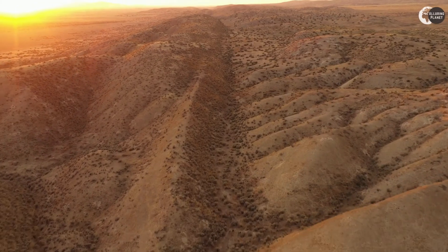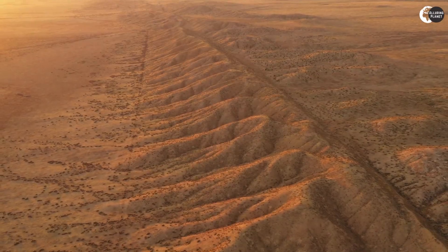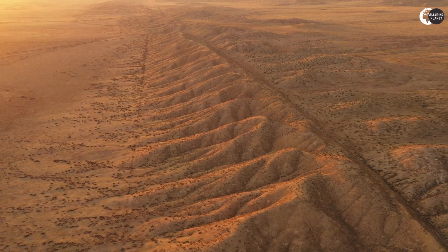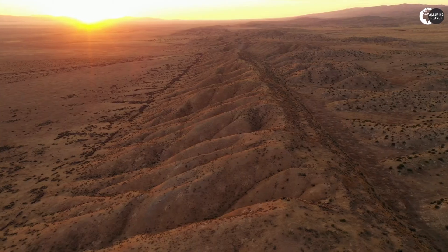So there you have it — the San Andreas Fault is a true geological miracle. It's both interesting and risky, but with more research and preparation, we can better understand and reduce its effects on our lives.